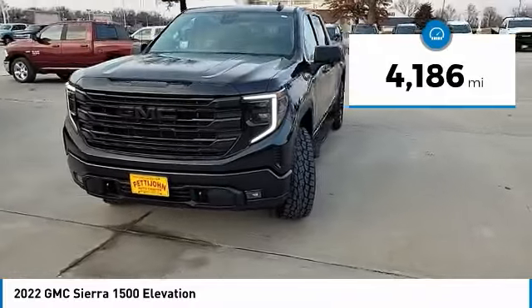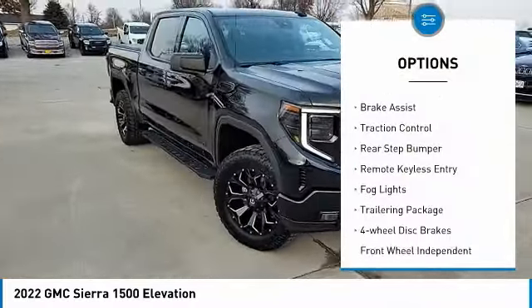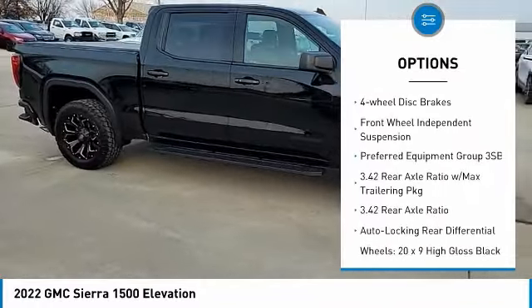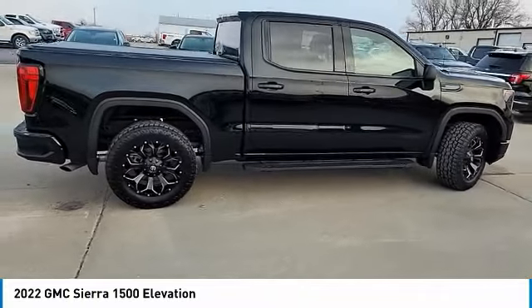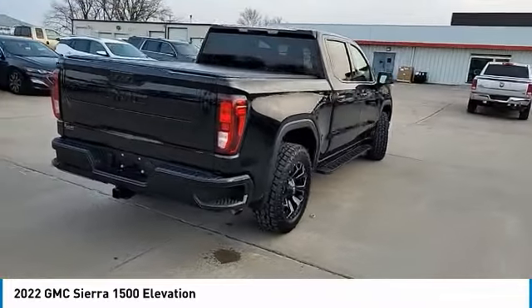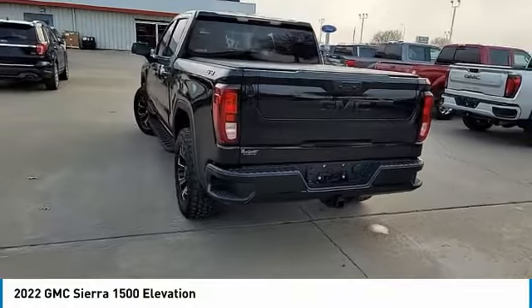This vehicle has less than 5,000 miles. Here are some of this vehicle's great options: electronic stability control, alloy wheels, brake assist, traction control, rear step bumper, remote keyless entry, fog lights, trailering package, four-wheel disc brakes, and front wheel independent suspension. Take this vehicle for a spin and see why so many shoppers are now proud owners.